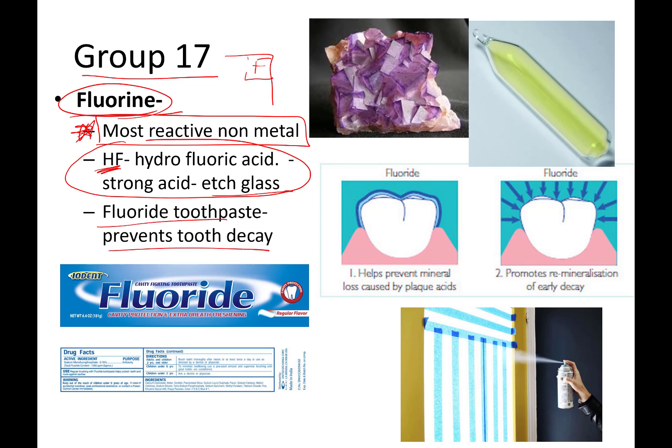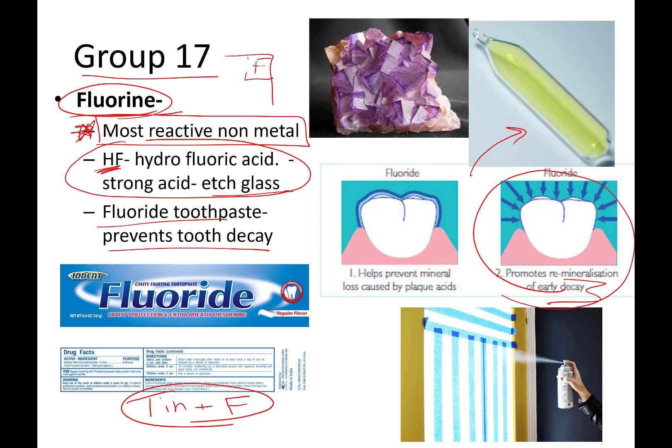Fluorine in fluoride toothpaste is stannous fluoride — it is tin mixed with fluorine. It was discovered by accident that stannous fluoride actually helps remineralize early tooth decay. It's so reactive that it will pull minerals into your teeth and make them stronger. Here's a picture of fluorine gas in a little enclosed vial — that lovely yellowish-green gas. This is a fluorite mineral, which in mineral form is a really pretty purple crystal. This picture here shows someone etching glass; you can actually buy hydrofluoric acid in a spray can to etch glass at home.